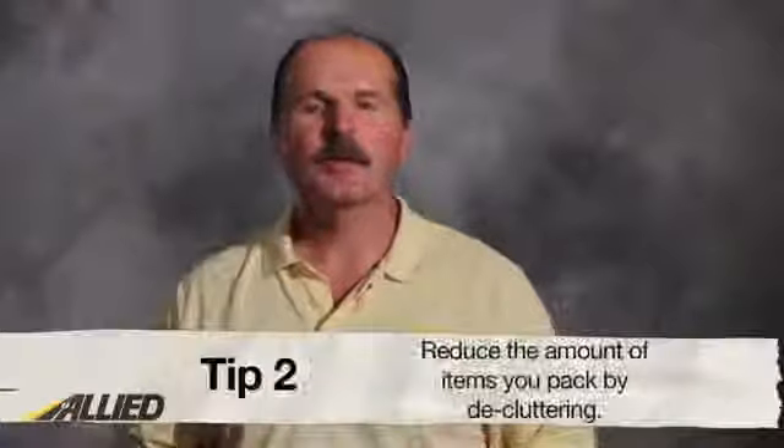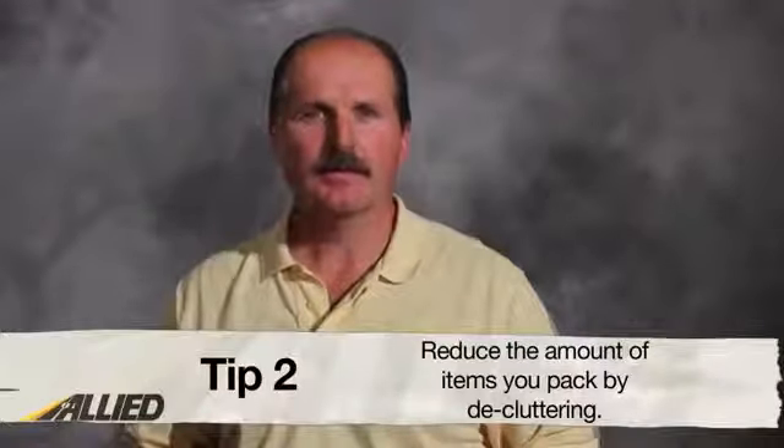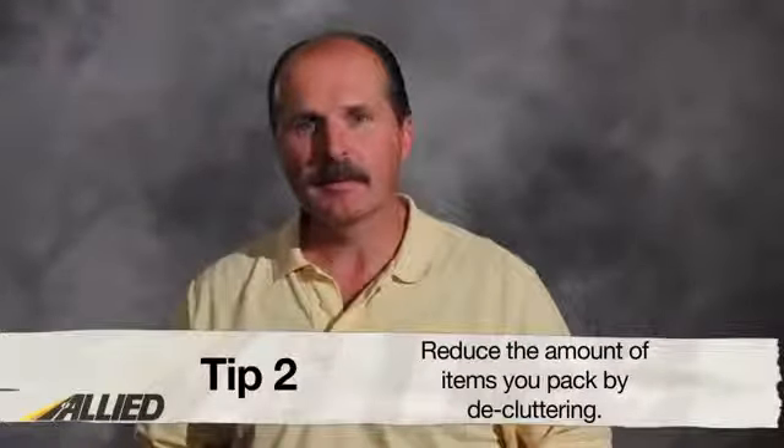Number two: reduce the amount of items you pack. Since moving costs are dependent upon weight, it's best to go through each of your items and get rid of unnecessary clutter. The best way to do this is to think of items you haven't used or worn in over a year, and then hold a garage sale or offer some of the items to your friends.